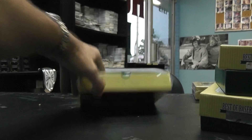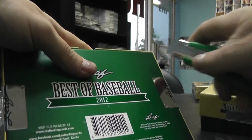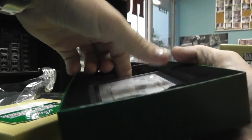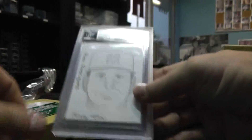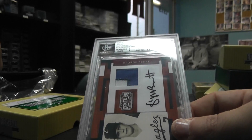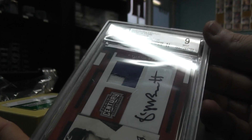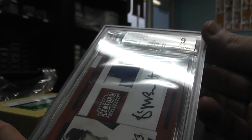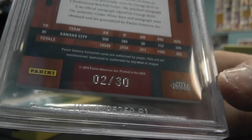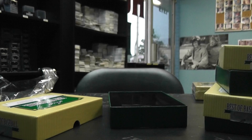All right, bringing it home, round three. Sketch card — Alex Rodriguez, looks sort of like him. Tempe Moore did that one. And this is that set I open all the time — 2010 Panini Century, George Brett, number 230, graded 9, patch auto, two of thirty. There you have it, and there was the A-Rod card.